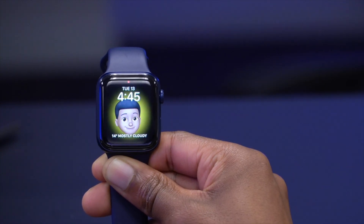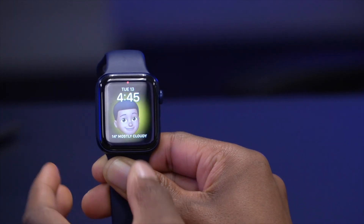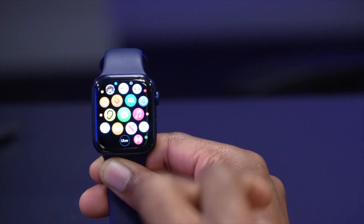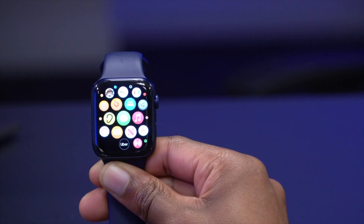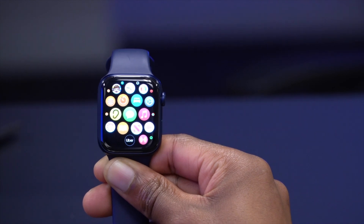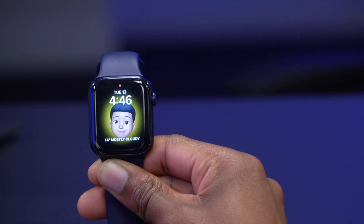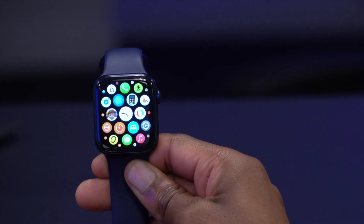Something else that came with watchOS 7.1 beta 3 has to do with Messages. If you send your current location using the app, it won't be chopped off or sent with missing sections, unlike what was happening on beta 2. That has also been fixed with watchOS 7.1 Developer Beta 3.